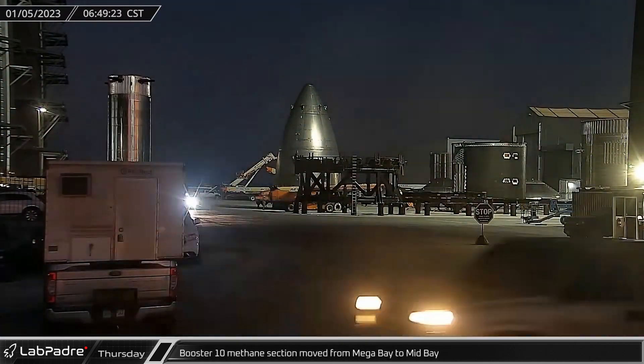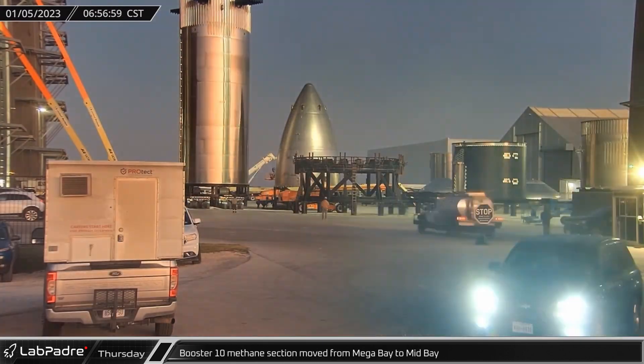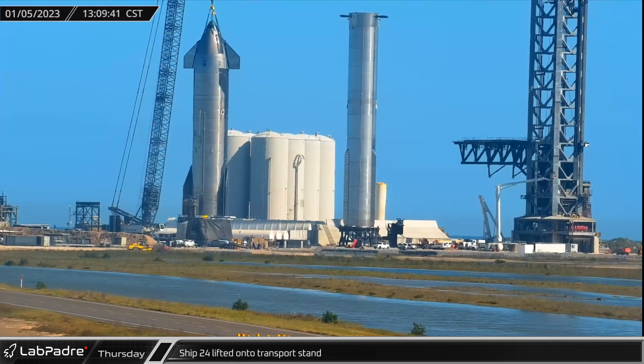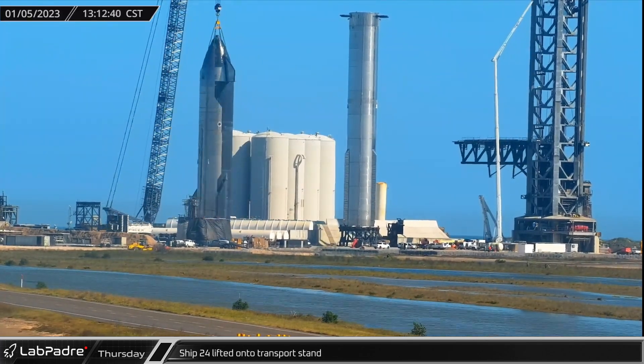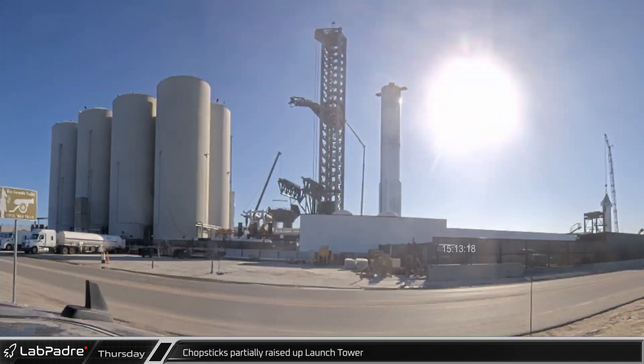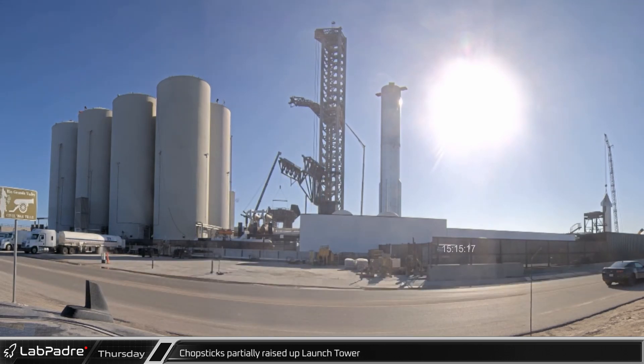Back at the build site, Booster 10's methane tank was unexpectedly moved from the mega bay to the mid bay. After spending the night hooked up to the crane, Ship 24 was lifted off the suborbital pad and placed on a transport stand. While concurrently testing the orbital launch mount, the Chopsticks performed a rising test as the operation plan continues to move forward towards a full-scale wet dress rehearsal.